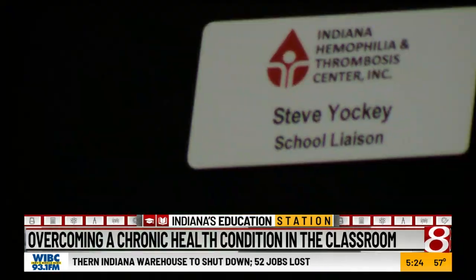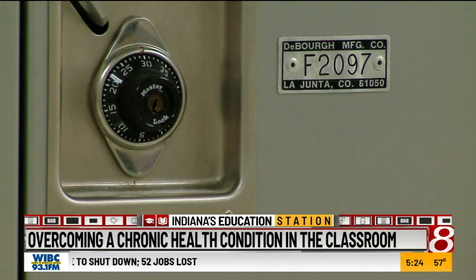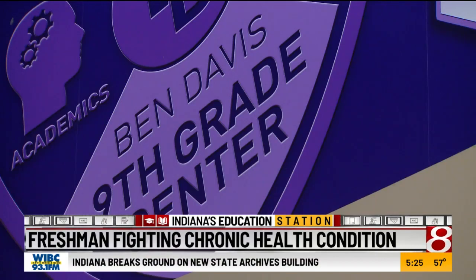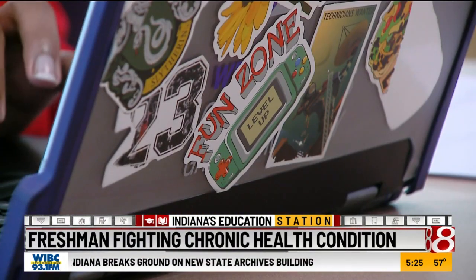He comes to our clinic about once a month. Steve Yockey is with the Indiana Hemophilia and Thrombosis Center. He helps Xavier with an education plan. There are accommodations that not all kids have, and by letting them know these accommodations are out there, it evens the playing field for them when it comes to school on a daily basis.